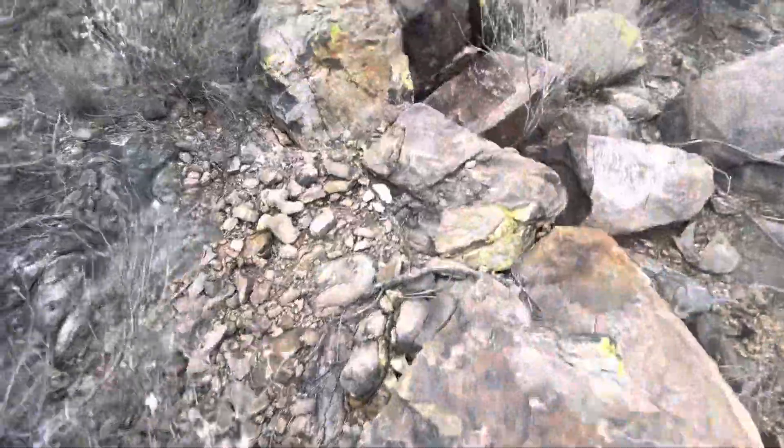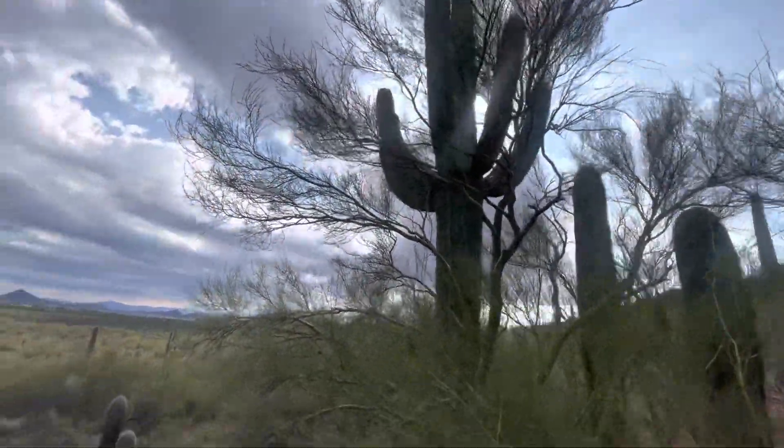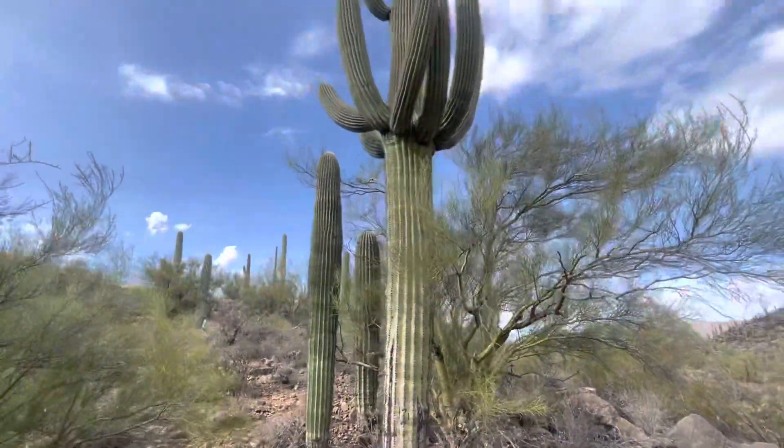Let me try to get another angle before I wrap up. How about over here? That's kind of even worse. I do appreciate you watching, and of course, make it a great day in the desert. I'll stop with that view.